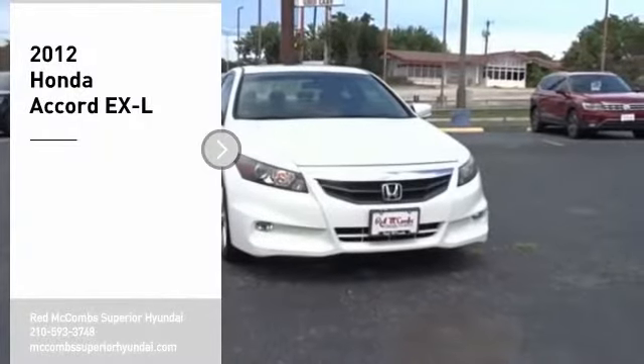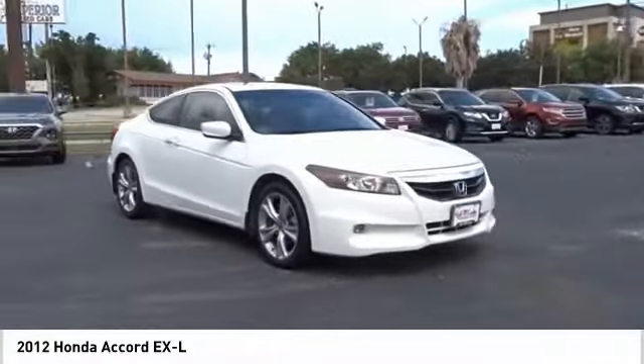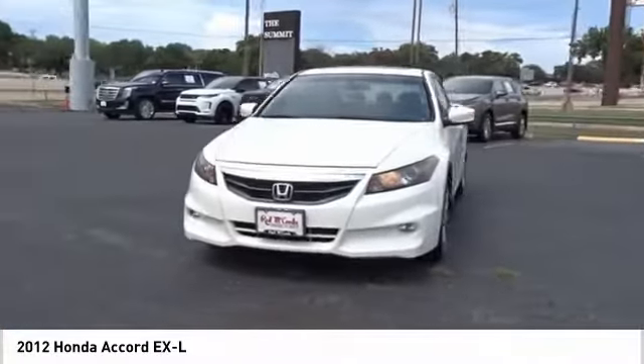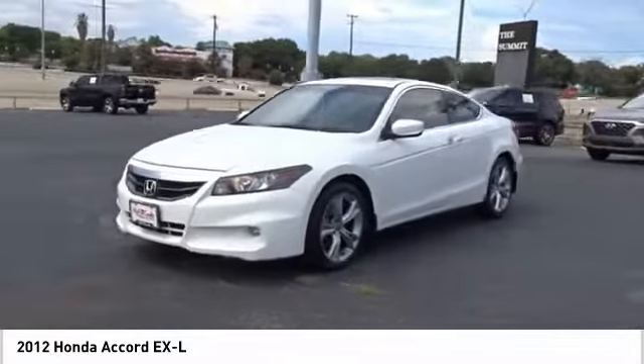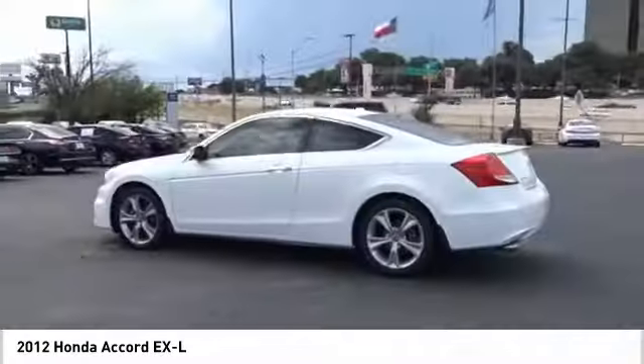We are pleased to show you the 2012 Accord. Ingeniously simple, yet overflowing with luxury and technological creativity. All that and more in the Accord. Wouldn't you look great in this vehicle? Stop in today and see for yourself.